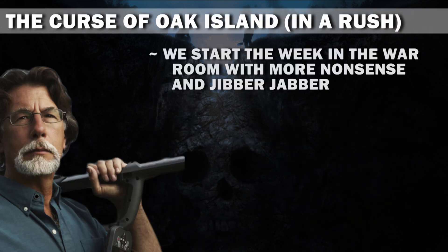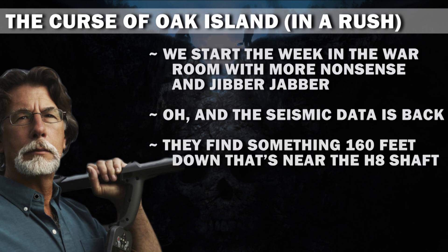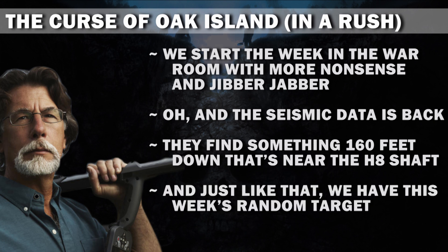We start the week in the war room with more nonsense and jibber jabber. Oh, and the seismic data is back. They find something 160 feet down that's near the HH shaft. And just like that, we have this week's random target.